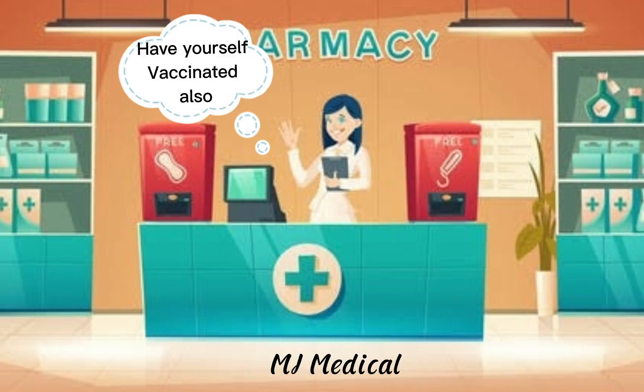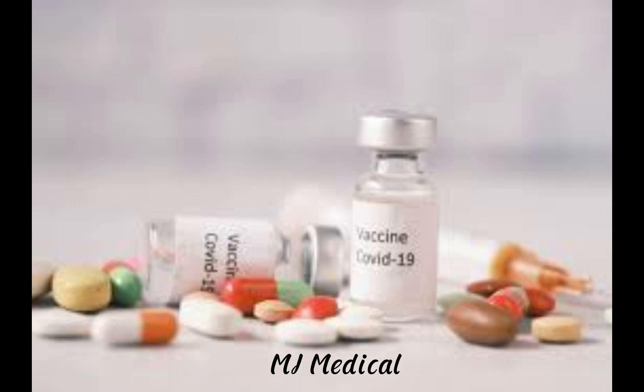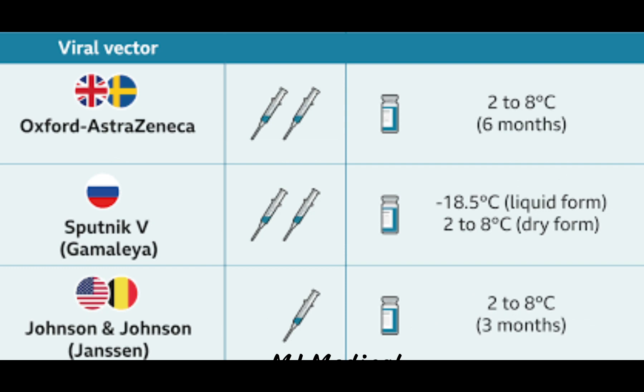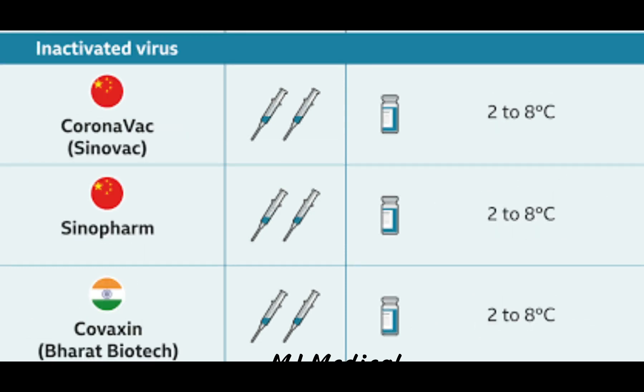Have yourself vaccinated also. These are some of the COVID vaccines that you can get: Pfizer, Moderna, AstraZeneca, Sputnik V, Janssen, Sinovac, Sinopharm, and Covaxin.